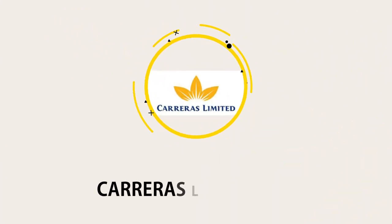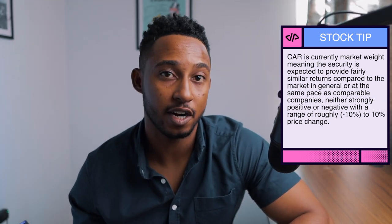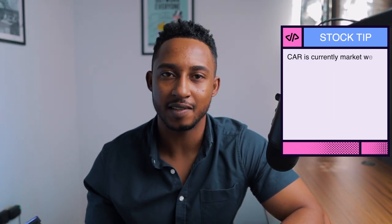Third on this list is going to be Carreras. Carreras Limited is a Jamaican company that distributes and markets tobacco and cigarettes. With a dividend yield of 6.74%, Carreras has only paid three dividends this year, meaning one more is left. This information was gathered on November 8th, so that final dividend will push up their yield. This means if you have $5,000 invested in Carreras, you would receive $337 for the year. According to the Jamaica Stock App, Carreras is at market weight, expected to provide fairly similar returns to the market.